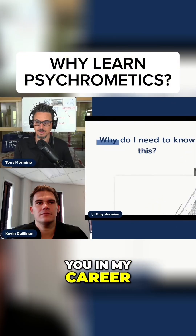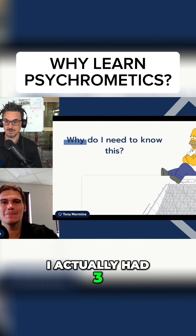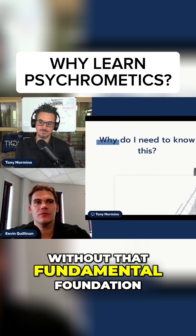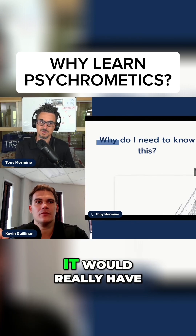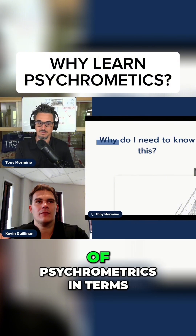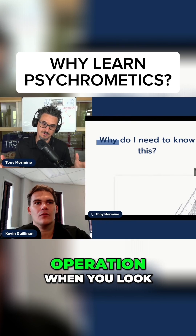I can tell you in my career, when I started in '97, I actually had three months of psychometric training. It's really helped me a lot. Without that fundamental foundation, it would really have been hard for me to understand the basics of psychometrics — in terms of how an air conditioner works and really understanding the sequence of operation.